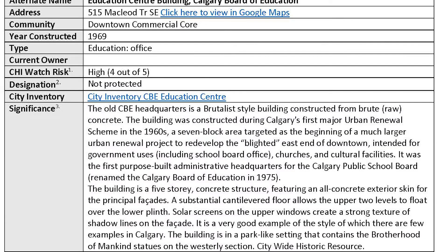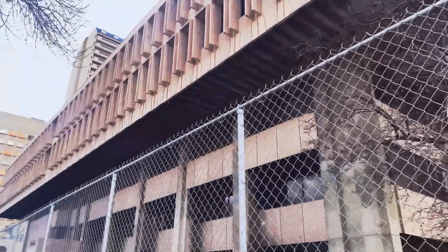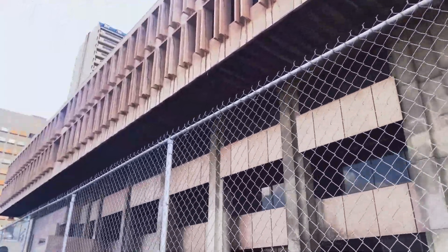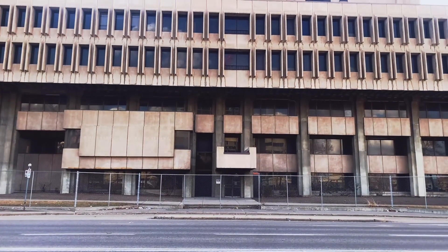So it's no surprise that the city of Calgary used brutalism to kickstart the revitalization of the East Village in the 60s. This is all just a long-winded way of saying brutalism is more than just big, cheap, blocky concrete buildings. It's also a way of thinking — a way of challenging modern design to be functional for everyone.